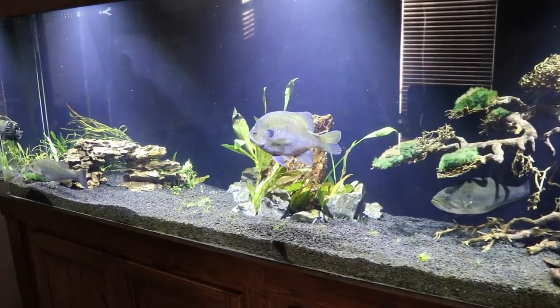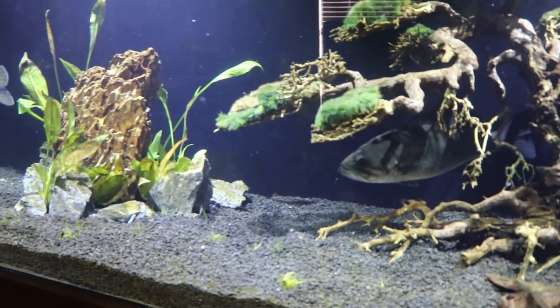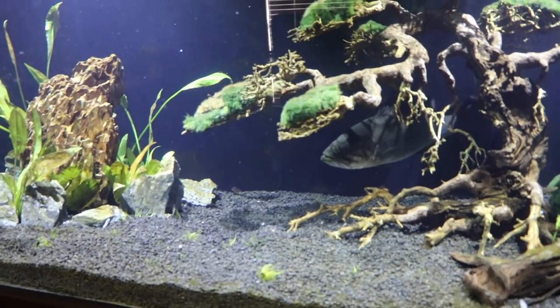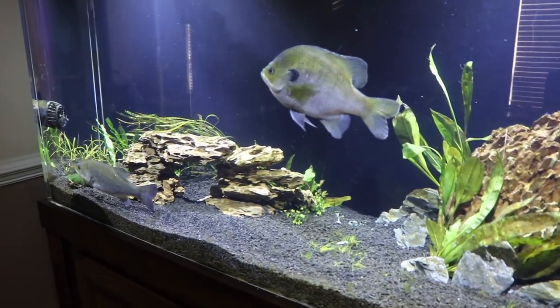Folks, welcome to Tank Tuesday. If you're new to this channel or if you've missed some of our previous Tank Tuesday videos, don't worry. We're going to go over all the pets we have in both this 300-gallon aquarium and our 55-gallon aquarium.